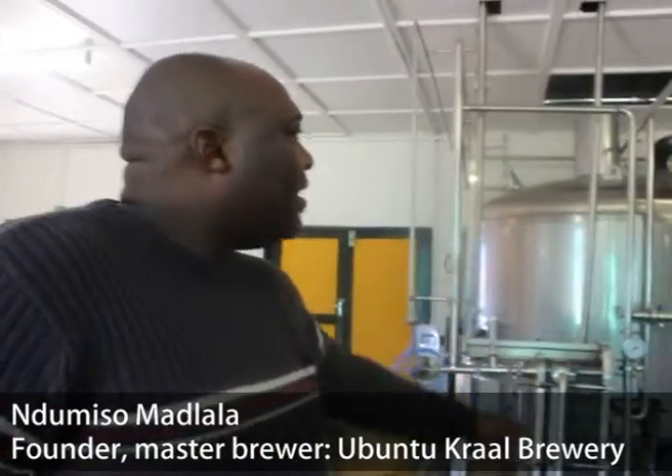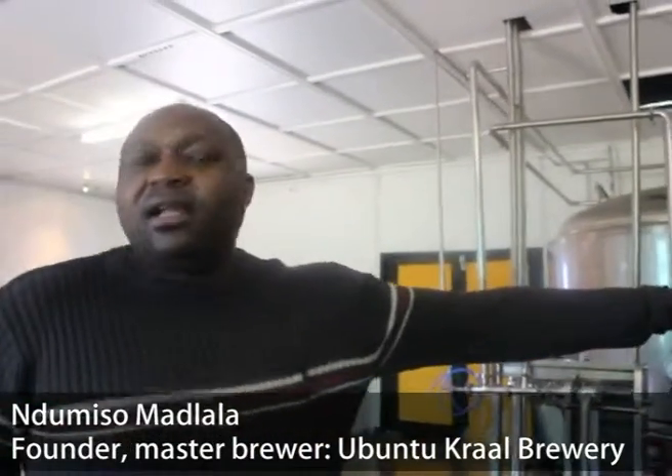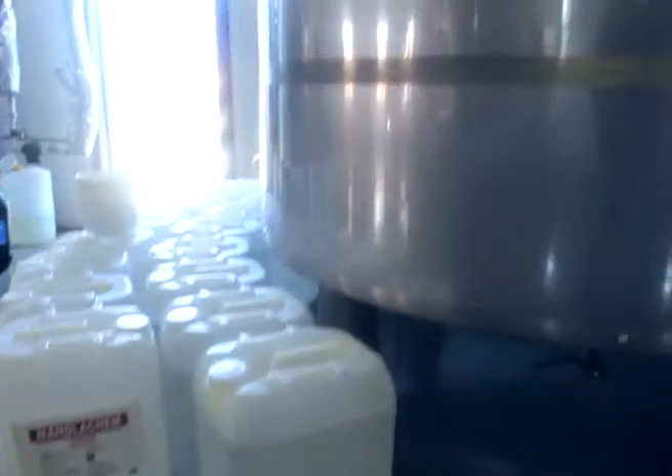So this is where the process starts. This is what we call the brew house — this is where the cooking happens. Before we get to the cooking parts, these are our water tanks.